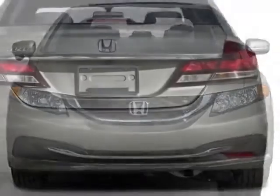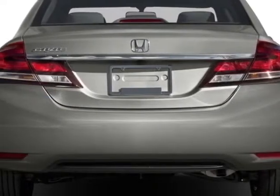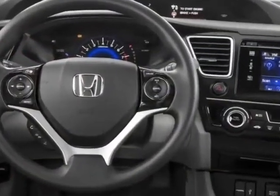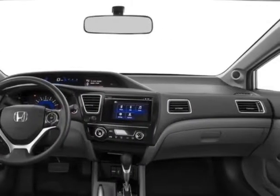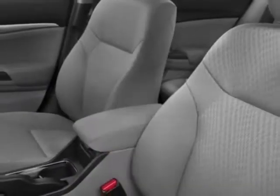Additional options for this vehicle include power locks, auxiliary audio input, sunroof, and driver airbag. Call 888-748-2019 or email our friendly sales staff today to schedule a test drive.